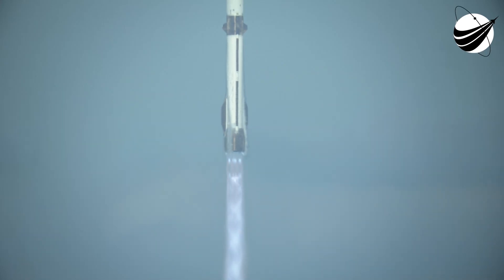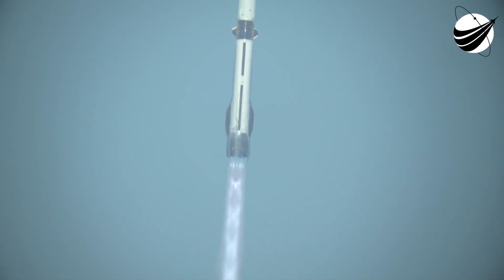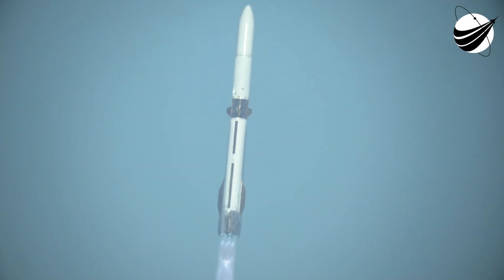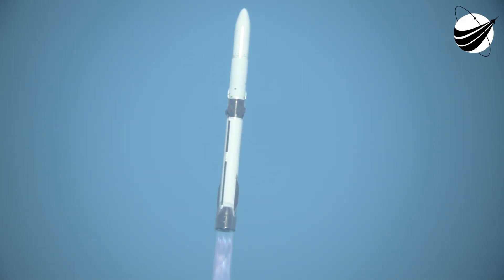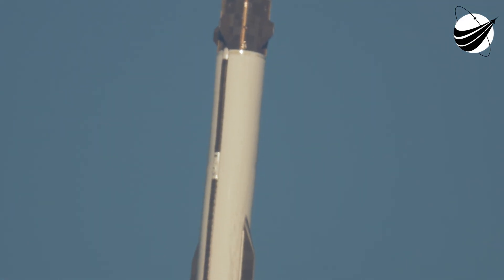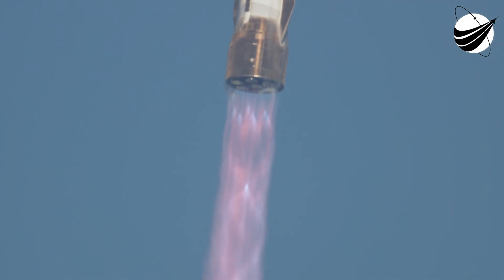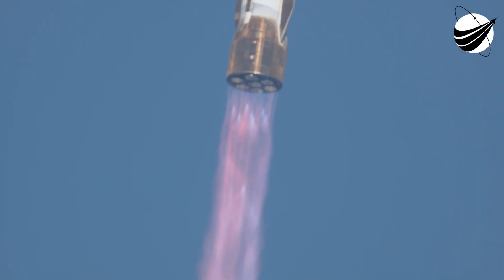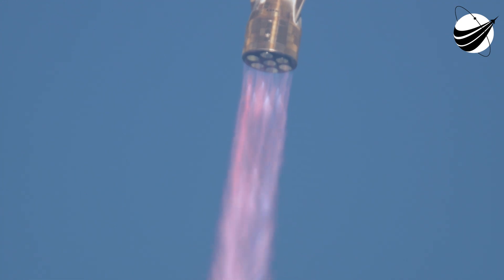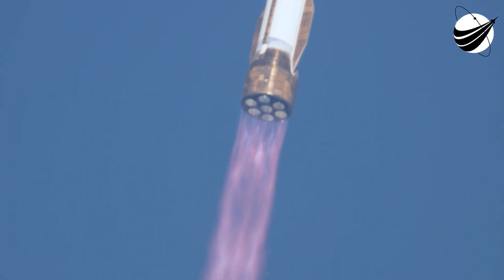We're going to clear the towers. Go, go, go! 30 seconds into flight. Operating cameras continuing to track. 60 seconds into flight. We are coming up on max dynamic pressure — this is the hardest point on the vehicle when it comes to pressure and speed. We want to see this rocket punch through.